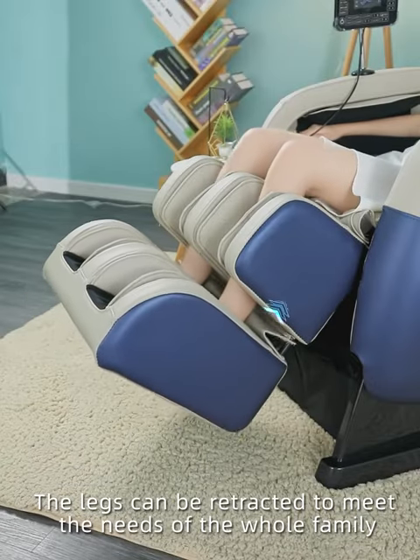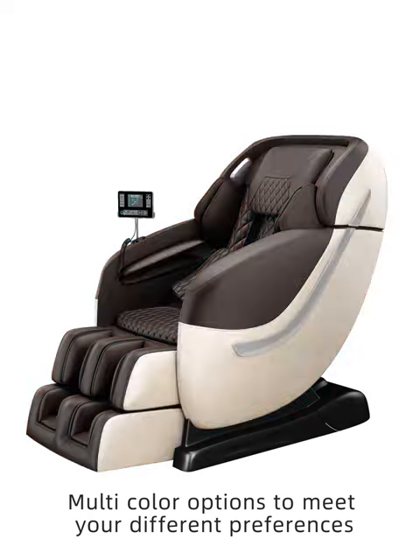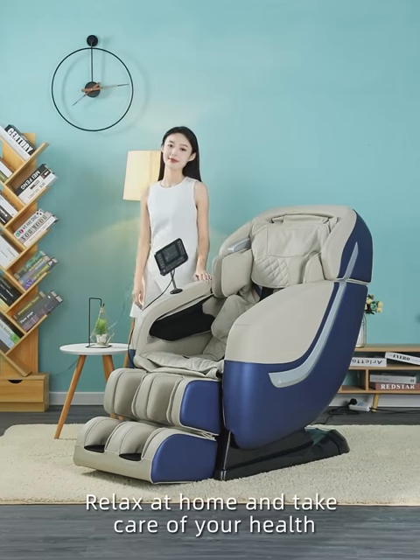Multicolor options to meet your different preferences. Relax at home and take care of your health.